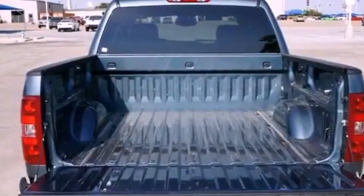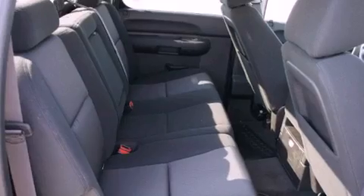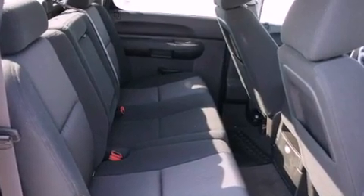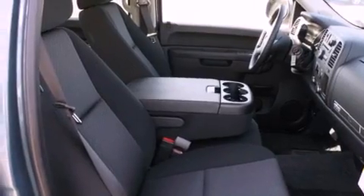Its top features include power-adjustable driver pedals, fold-down rear seats, a home-link feature, a digital information center, alloy wheels, a security system, tinted glass, a traction control system, a rear window defroster, and cruise control.